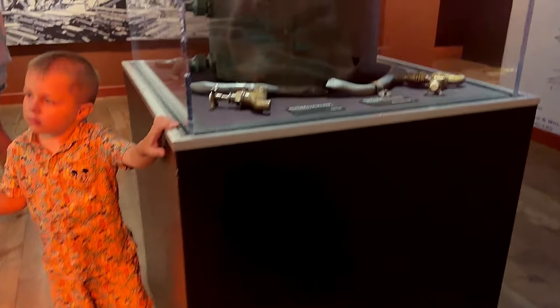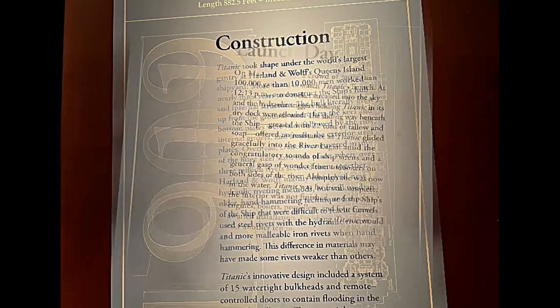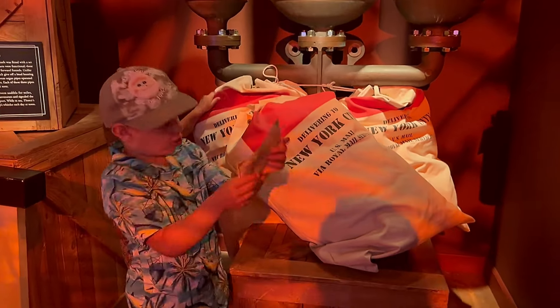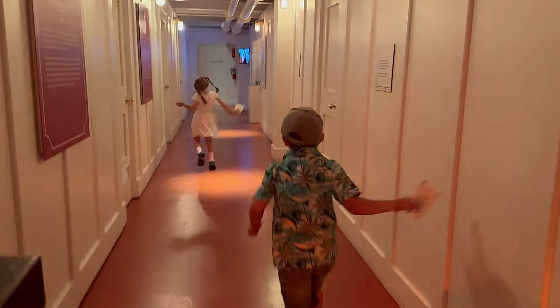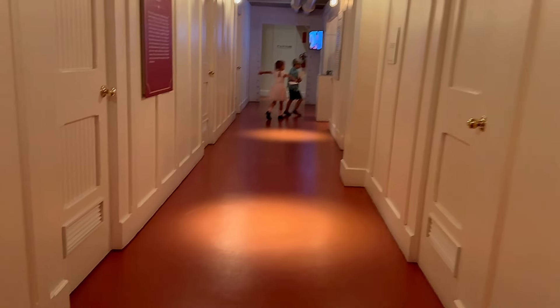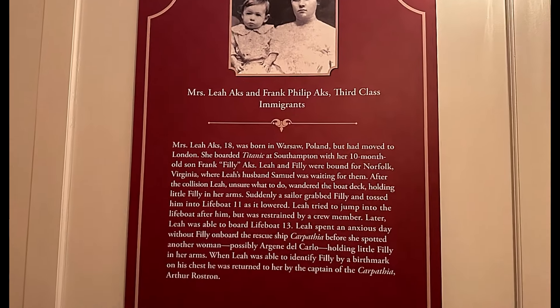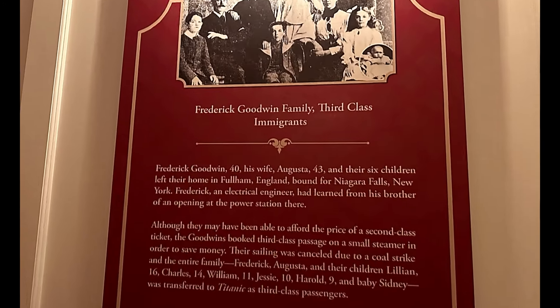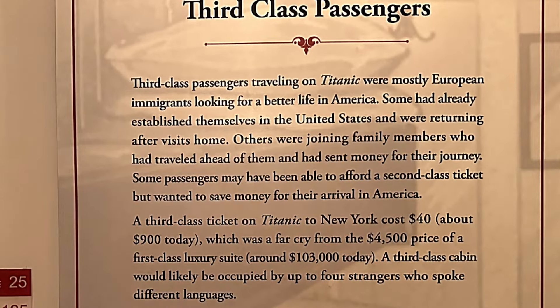These are the parts from the ship - it's really, really cool to see. Those hallways look really nice, like an exact replica from the original movie. This is one of the rooms on the Titanic for third class passengers. The exhibit focused primarily on the third class passengers because those were the majority of passengers who died in the shipwreck.